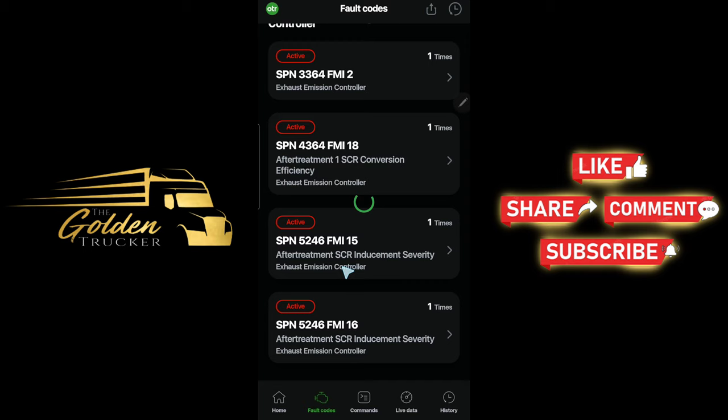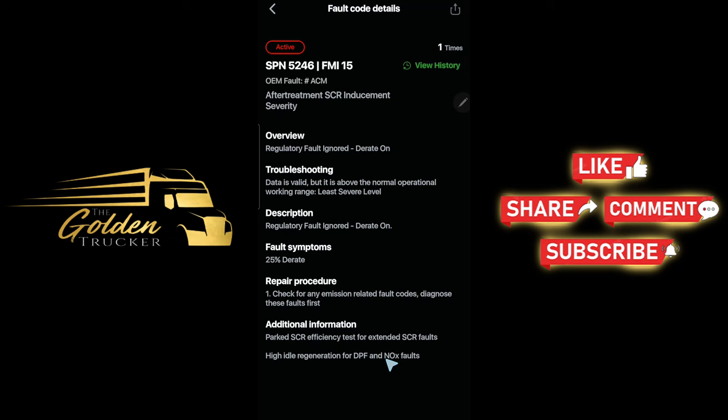We got two more codes. SPN 5246 FMI 15 — after-treatment SCR inducement severity overview: regulatory fault ignored, derate on. Troubleshooting data is valid but above the normal operational working range — least severe level. Fault system: 25% derate. Repair procedure: check for any emission-related fault codes, diagnose those faults first. Additional information: perform SCR efficiency test for extended SCR faults; high-idle regen for DPF and NOx faults.